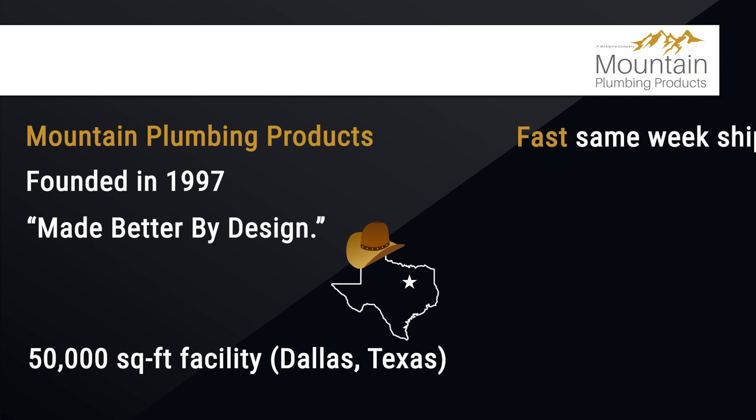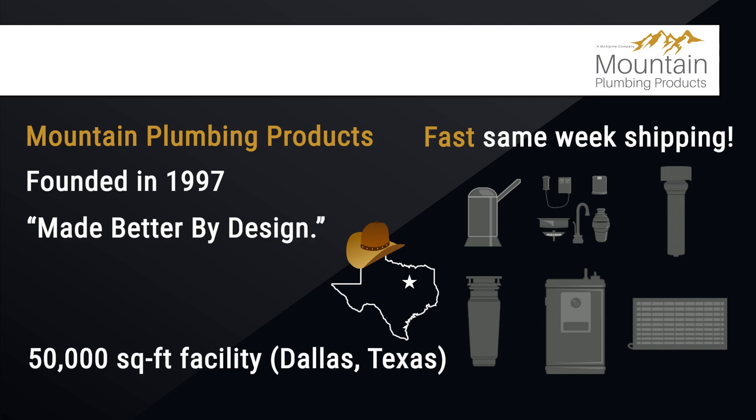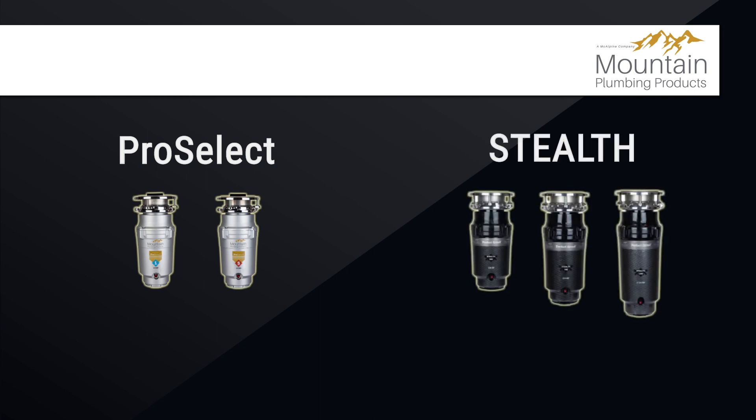They offer fast, same-week shipping on their market-leading assortment of plumbing accessories, water filters, waste disposers, instant hot water tanks, and water chillers. Today we will be showcasing two waste disposer families: the ProSelects and the Stealth.